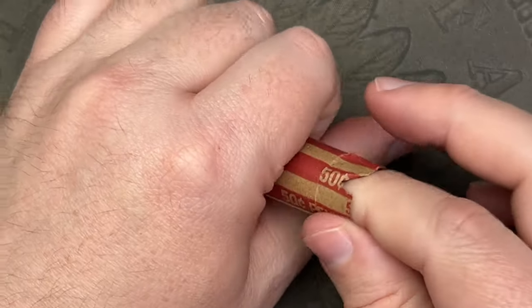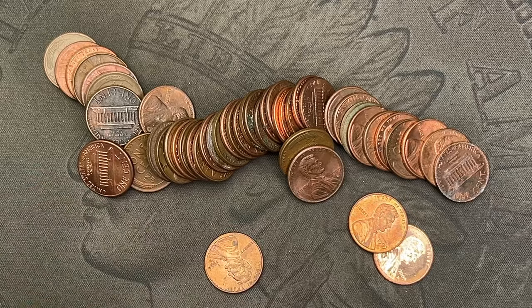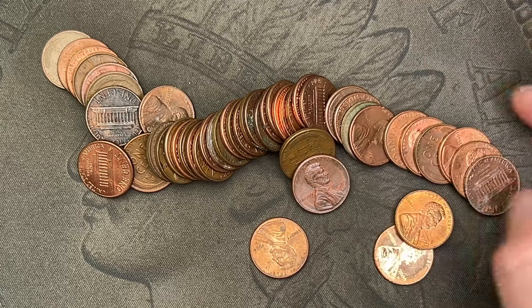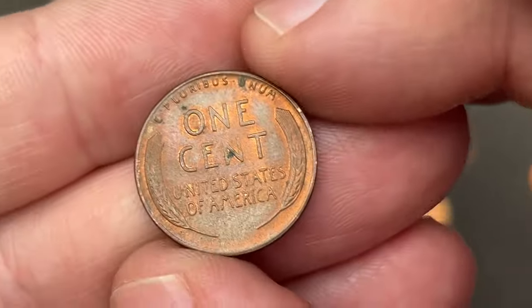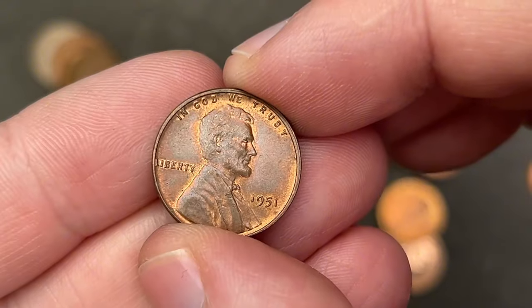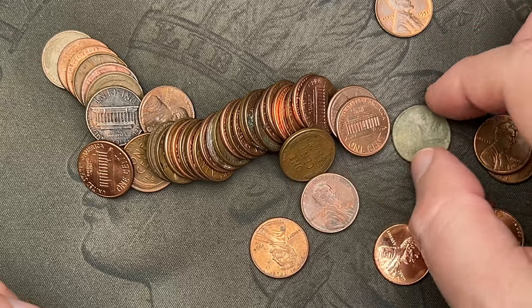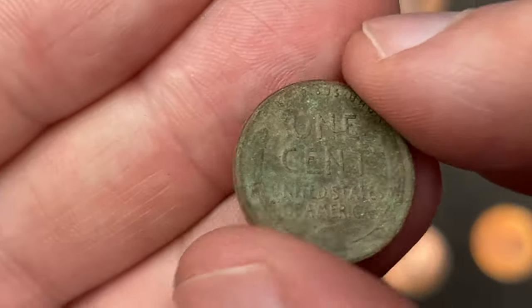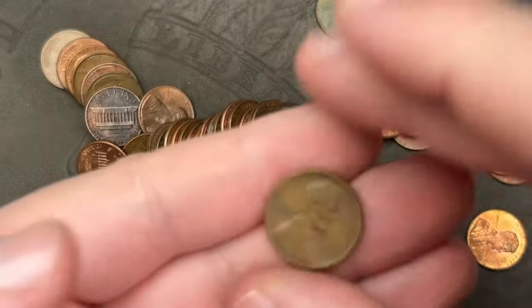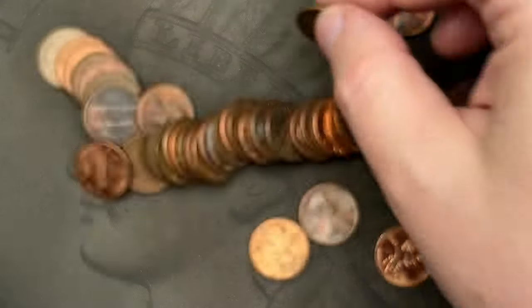We've got a double wheat cent ender on the last roll — nice! Let's crack this out and see what we got. Two enders — this coin and this coin in the back, plus whatever is inside. Starting off: 1951, a pretty decent red-brown. Then a really rough one, probably been in the ground — 1947 out of Denver. There's a 1958 out of Denver, and a solid 1960 out of Denver.